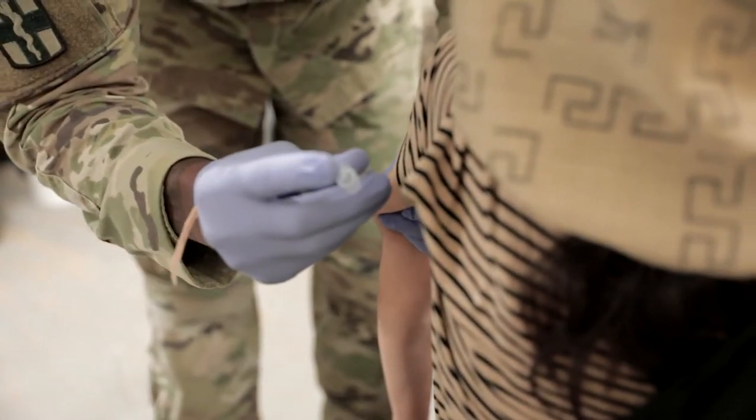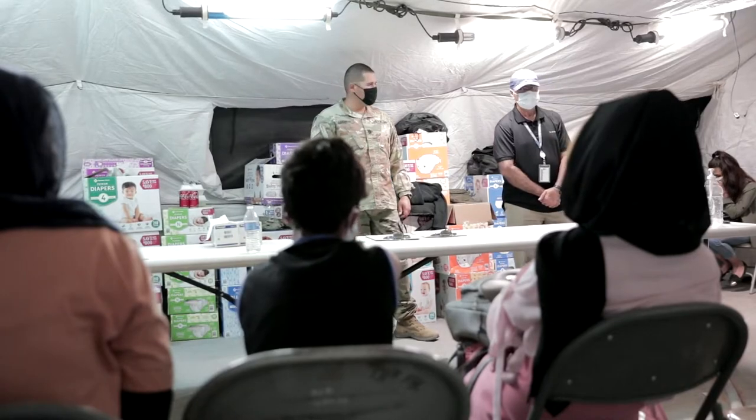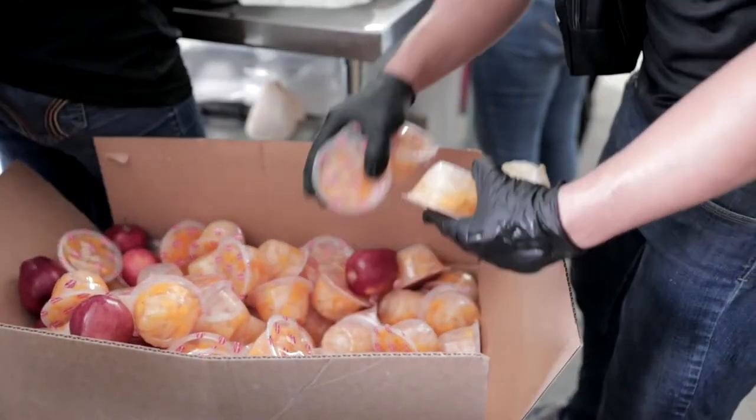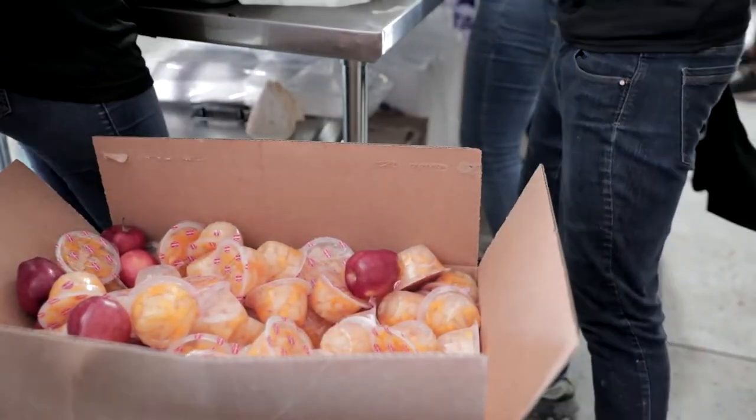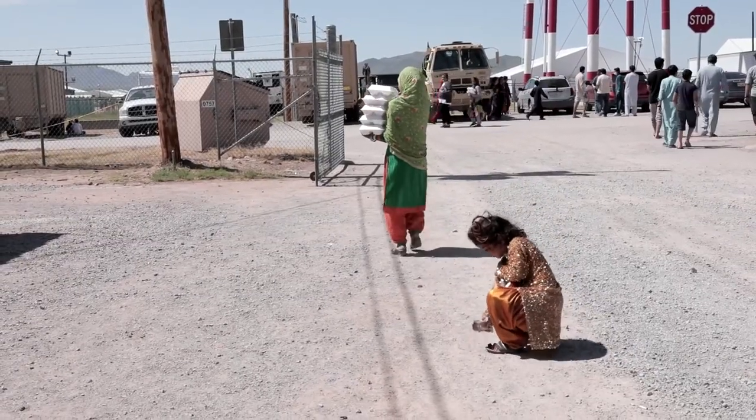Inside the welcome tent there is a sitting area for the families. For example, we're providing diapers, food, and other types of essential supplies for them. We have teddy bears for the kids. We're going through everything in our power to make them feel comfortable and at home.